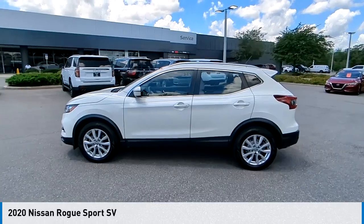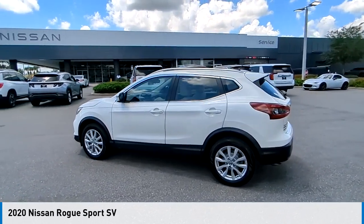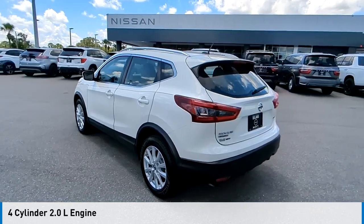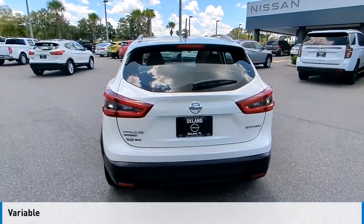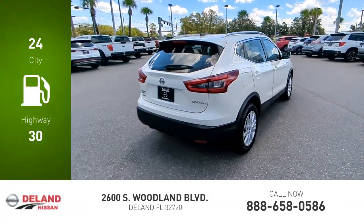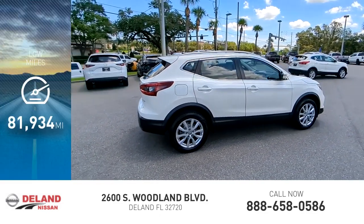We are pleased to show you the 2020 Rogue Sport. This vehicle is powered by all-wheel drive, 4-cylinder, 2.0 liter engine and comes with a continuously variable transmission. Great fuel efficiency saves you money by requiring fewer trips to the gas station. This vehicle has less than 85,000 miles.